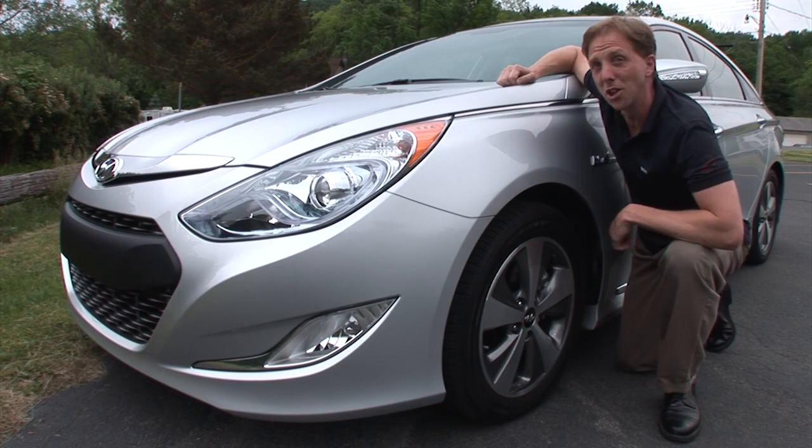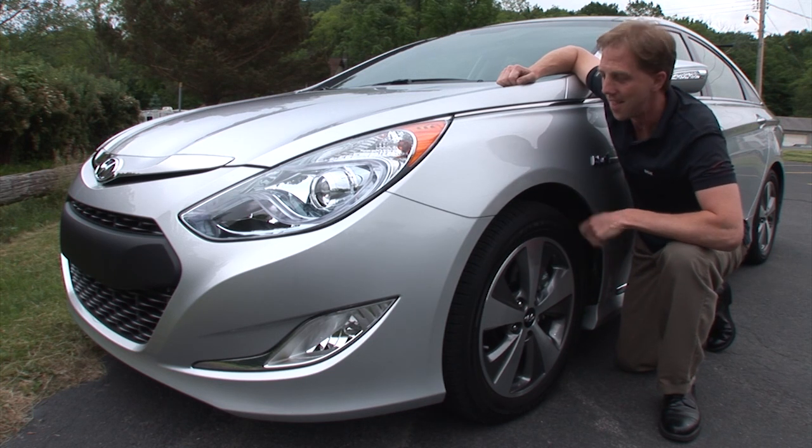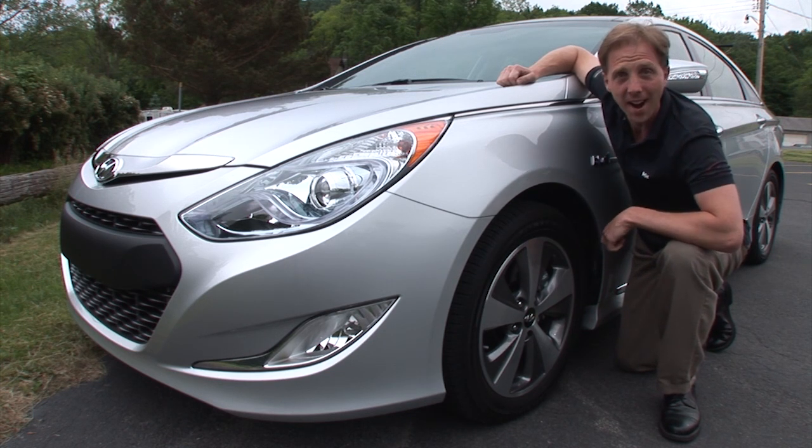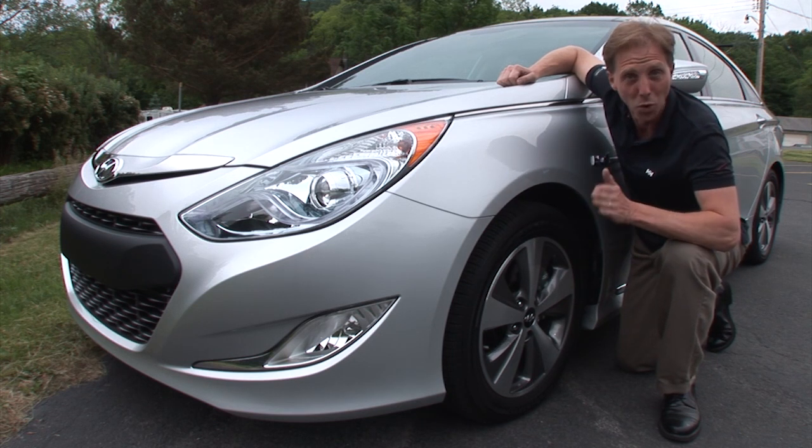Whoever said hybrid cars have to look like science experiments apparently doesn't work at Hyundai. This is the gasoline-electric Sonata, their first such vehicle, and its sharp looks are as attractive as its fuel economy.